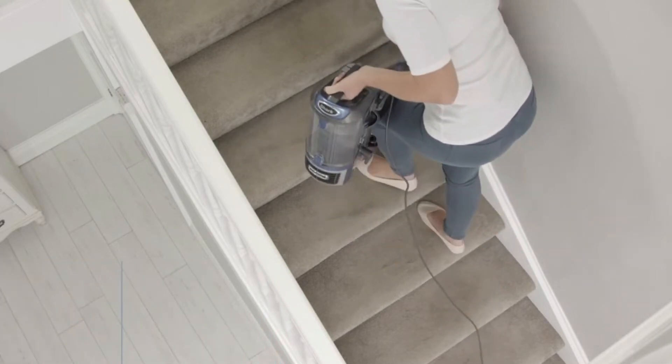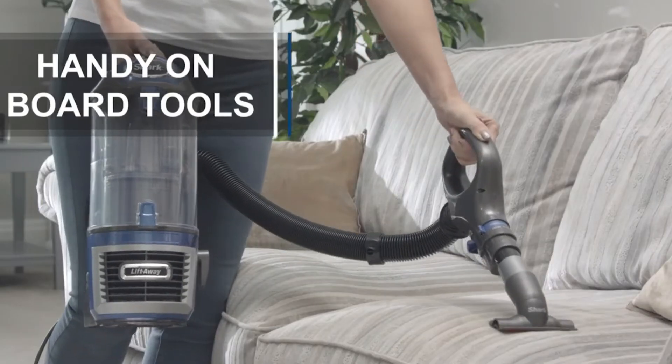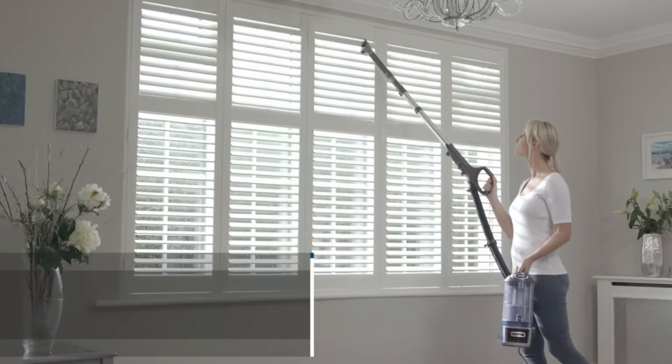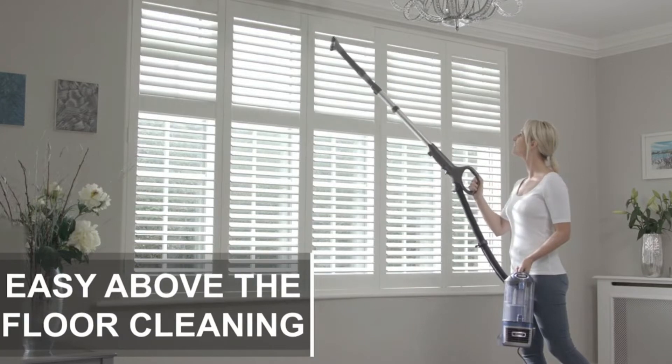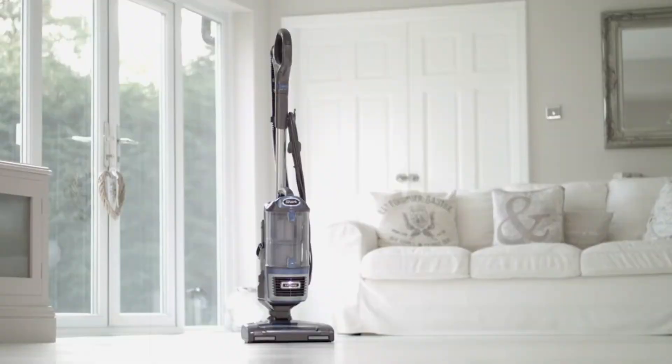It also comes with other cleaning accessories. These include a crevice tool for reaching deep and narrow spaces and a dusting brush which can be good for window blinds and shelves. There's also a pet upholstery tool that'll be good for furniture where pet hair gathers.